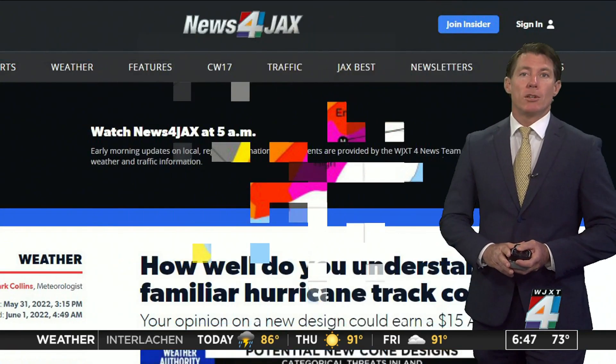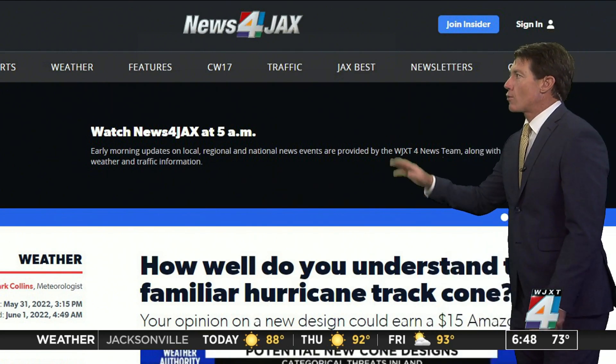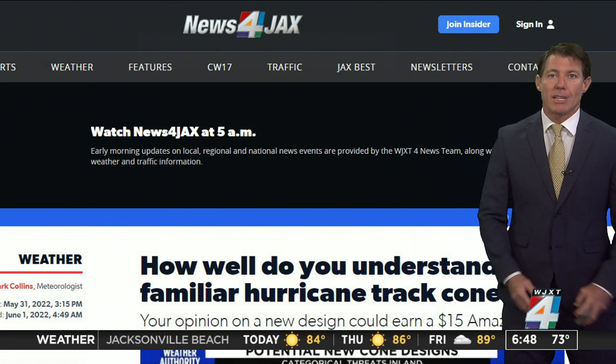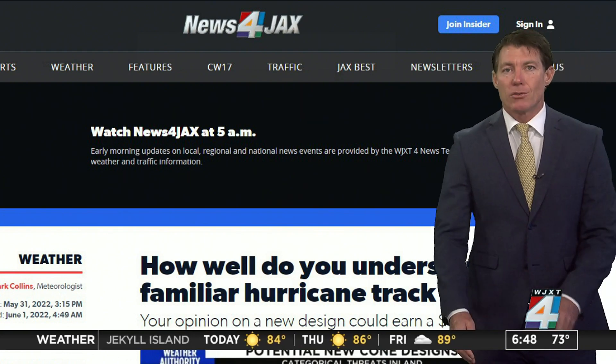You can actually voice your opinions and take a survey. If you go to newsforjacks.com, that survey might actually earn you 15 bucks in an Amazon gift card. Florida State researchers are seeking your opinion, so you can sign up at newsforjacks.com.